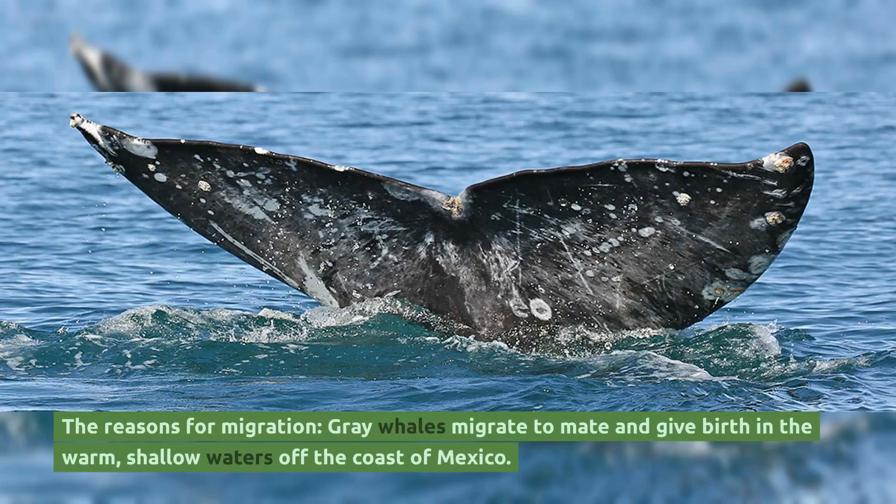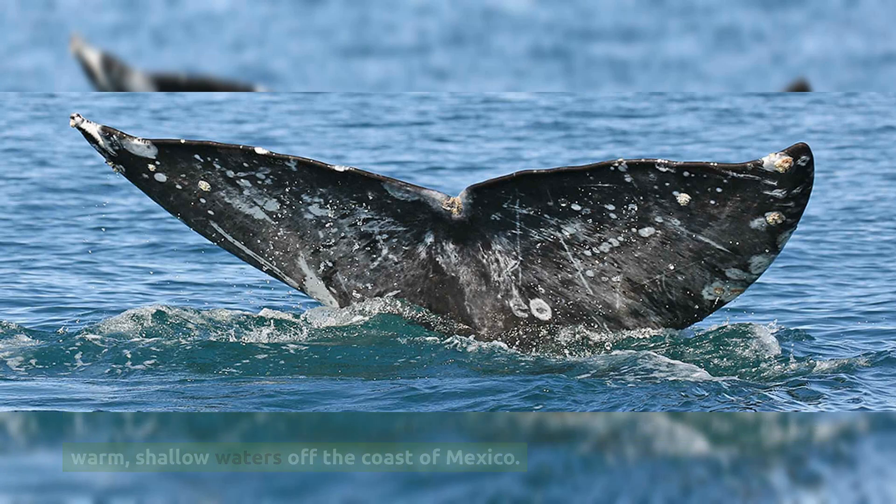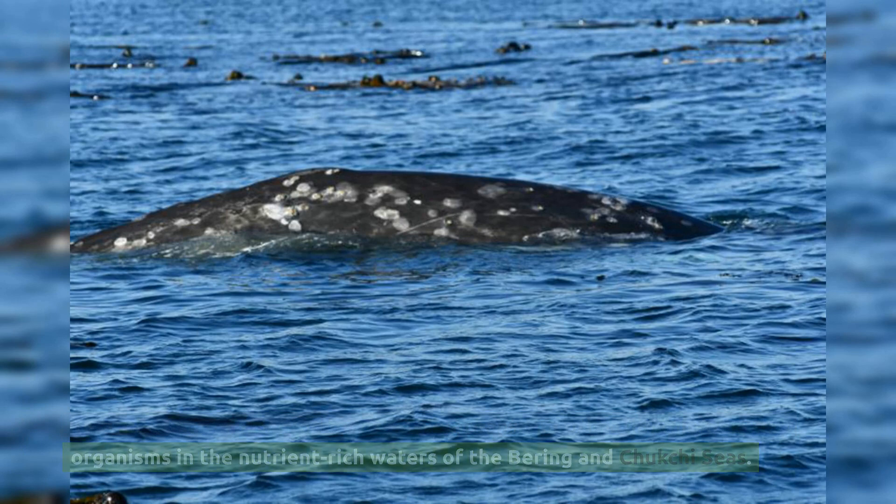Gray whales migrate to mate and give birth in the warm, shallow waters off the coast of Mexico. They also migrate to feed on tiny crustaceans and other bottom-dwelling organisms in the nutrient-rich waters of the Bering and Chukchi seas.